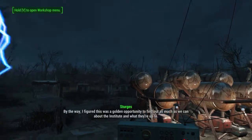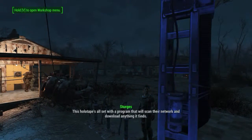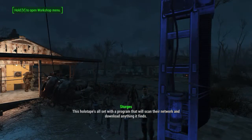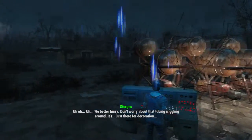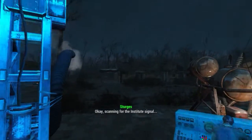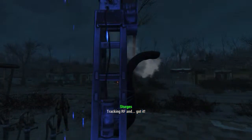Hold real still — I don't want any corruption of the molecular beam. By the way, I figured this was a golden opportunity to find out as much as we can about the Institute and what they're up to. This holotape is all set with a program that will scan their network and download anything it finds. Scanning for the Institute signal... tracking RF... and got it.